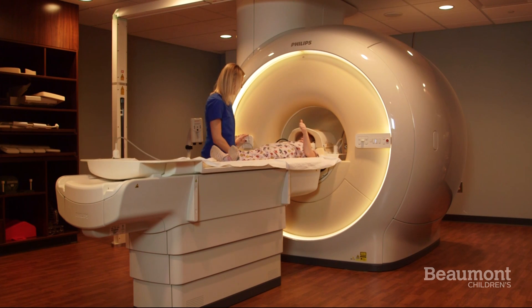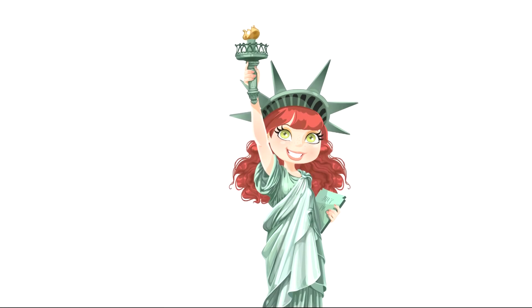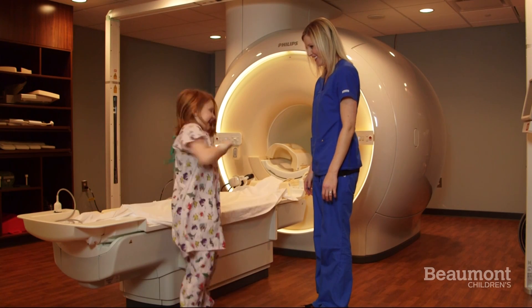It's a very easy test, but you have to keep still like a statue. Be sure to get your wiggles out.